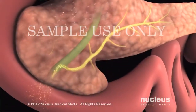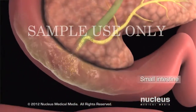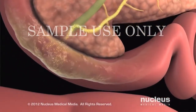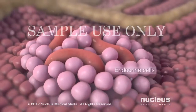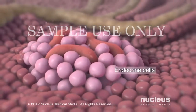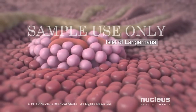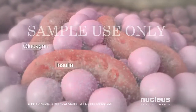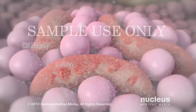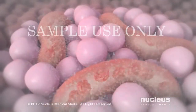The enzymes, traveling through ducts, eventually empty into your small intestine, where they aid in digestion. The other type of pancreatic cell is called an endocrine cell. Endocrine cells are clustered into groups known as the islets of Langerhans. These cells produce the hormones insulin and glucagon, which are released into the bloodstream to help control your blood sugar level.